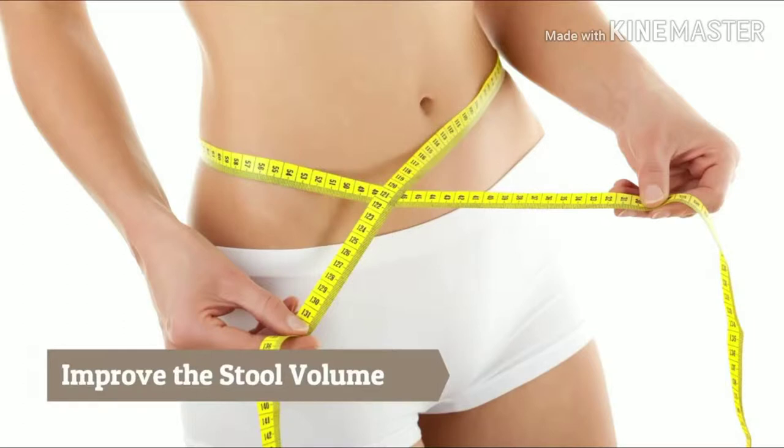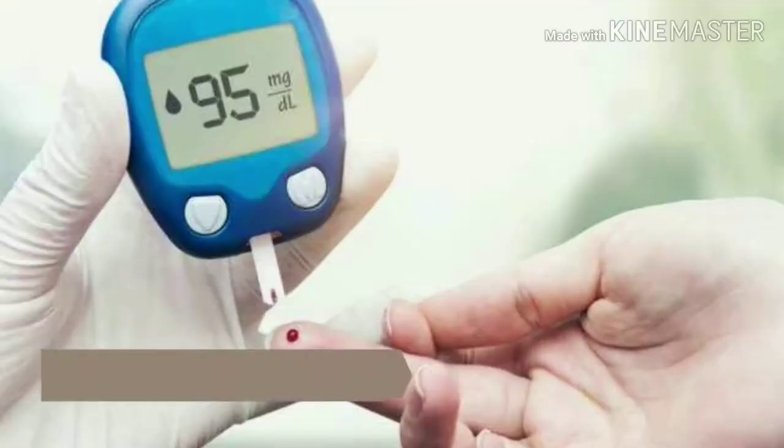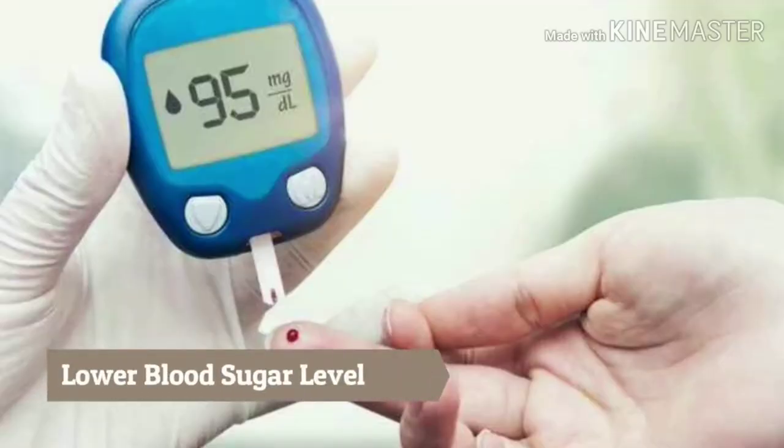The richness of fiber and antioxidants make fenugreek seeds amazing for the digestive system. The seeds contain fiber and pectin, which are found to improve stool volume. Methi or fenugreek seeds also contain amino acids that improve secretion of insulin in the pancreas, resulting in lowering blood sugar levels.